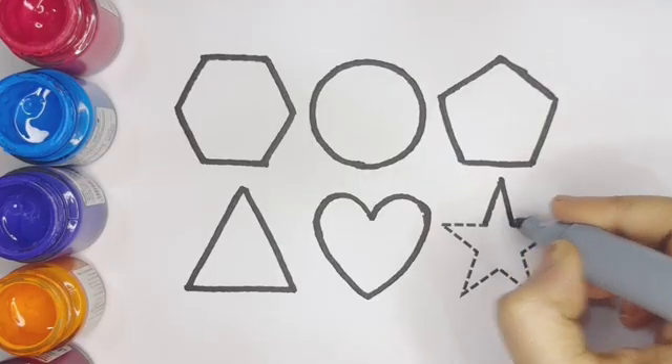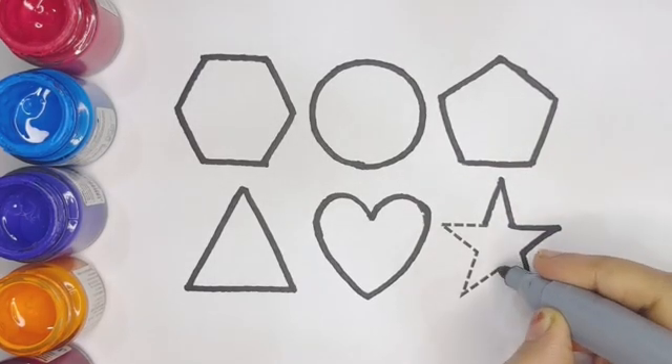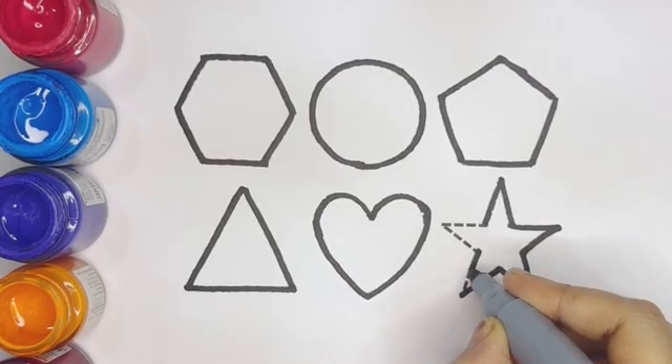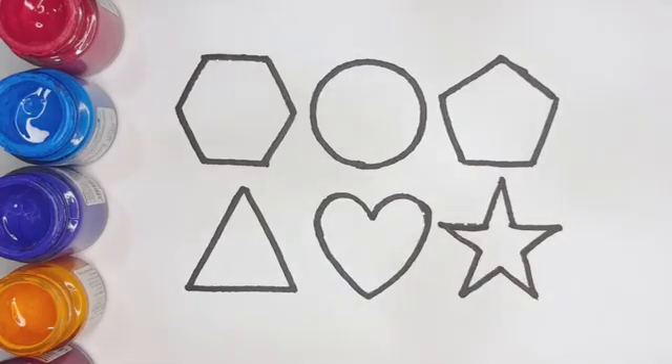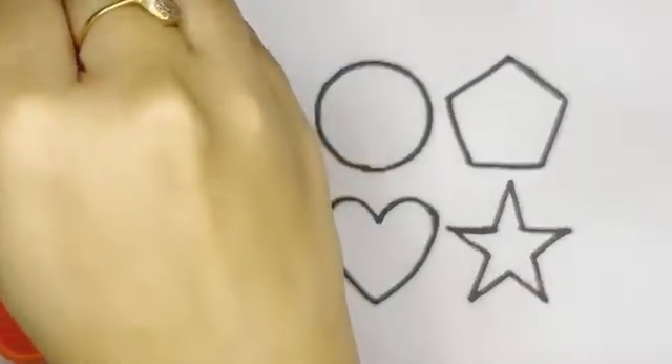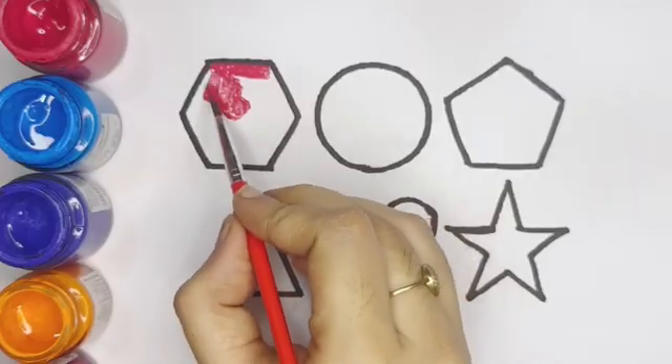Star — this is star. Okay, now let's paint the shapes. Pink color hexagon.